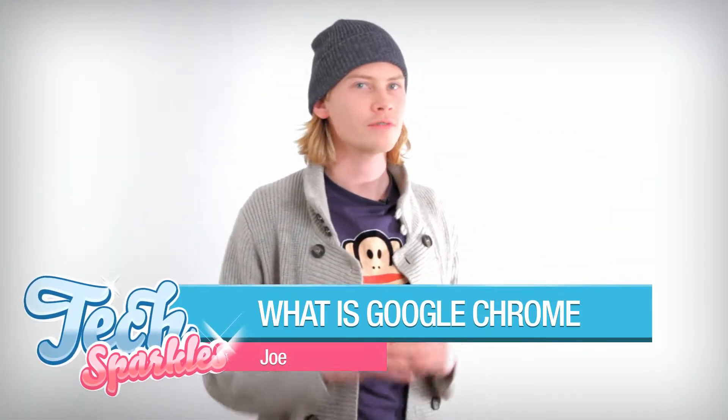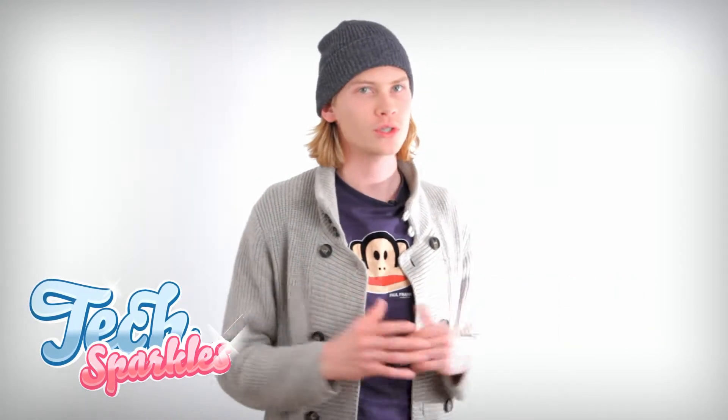Google Chrome is the web browser from Google. There are many other web browsers, and for those of you who have been surfing the web for some years now are probably familiar with other popular web browsers. There is Microsoft Internet Explorer or Firefox.